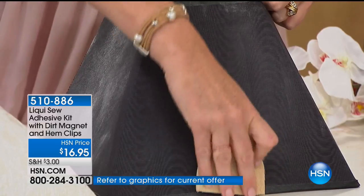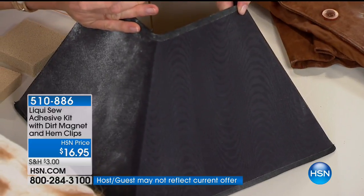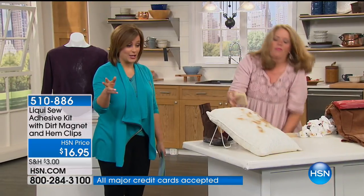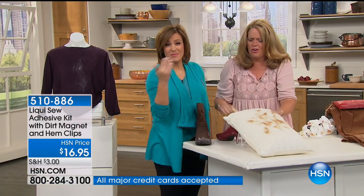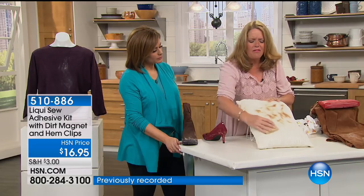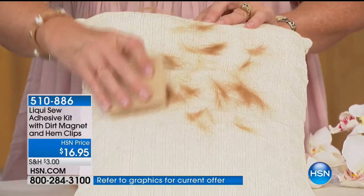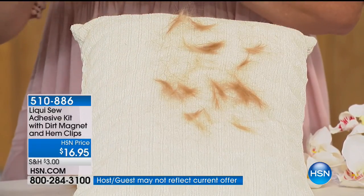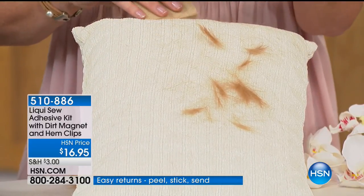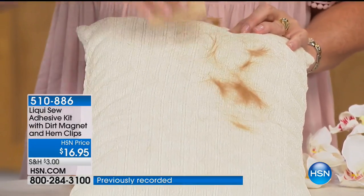It fixes the naps on leather and suede, it lifts up the stains. Look at the difference — the gorgeousness! It's incredible on pet hair. Everyone I know has a pet — and pet hair gets into everything. This is literally a magnet, which is why we call it the dirt magnet. For fabrics that can't get water exposed to them, this is what you want. And we developed it for crafters because when you're crafting and quilting, you get all those little threads on the fabrics — this just lifts that right up.